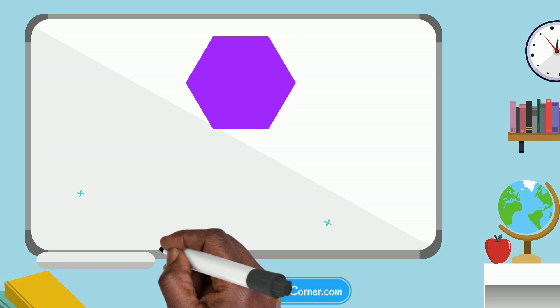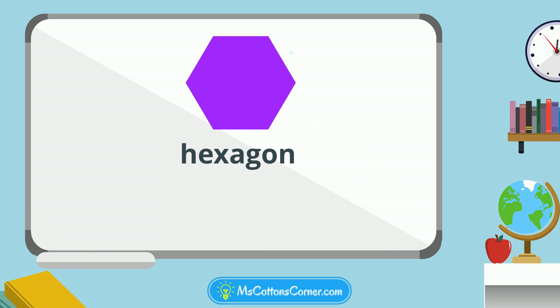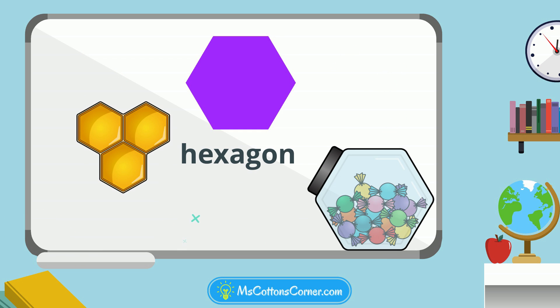Look at this hexagon. Hexagons have six sides. Can you count them? Hexagons can be sweet, like the candy jar or a honeycomb.